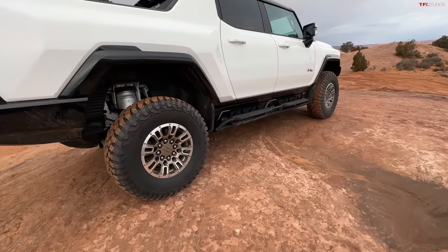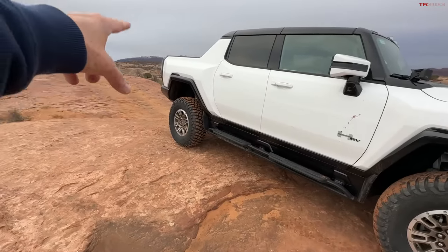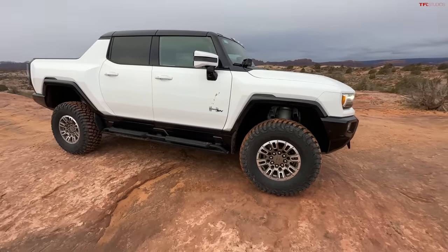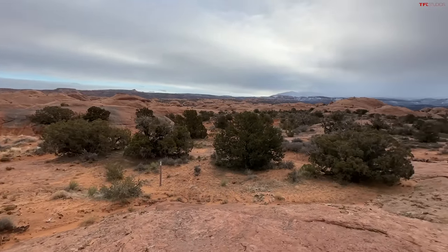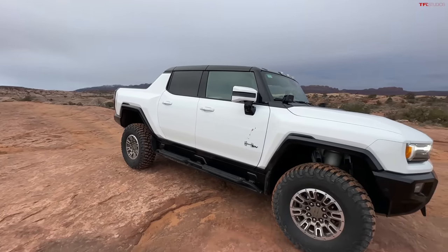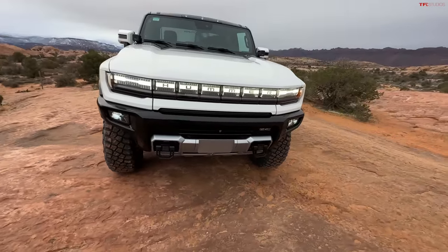Nine thousand pounds of Hummer are on a rock right now. I have not aired down — not because I want a harsh ride, but because I want as much ground clearance as possible. The suspension is not in its highest height but it is in the extended off-road height. If you guys want to come here and experience this beauty, I'd highly recommend Onyx Off-Road — they're a partner of ours. You can download a map to your phone so even if you're out of cell service, you can still find Fins and Things, which is where I'm at.